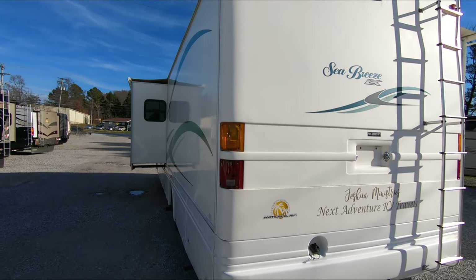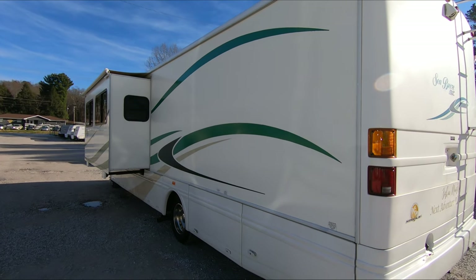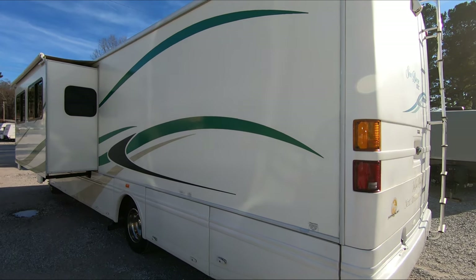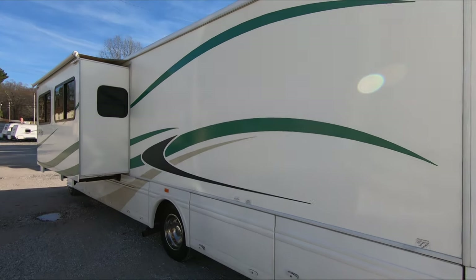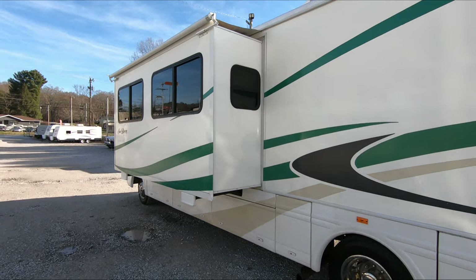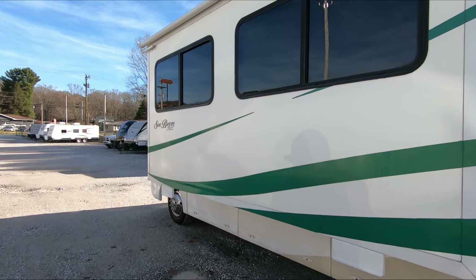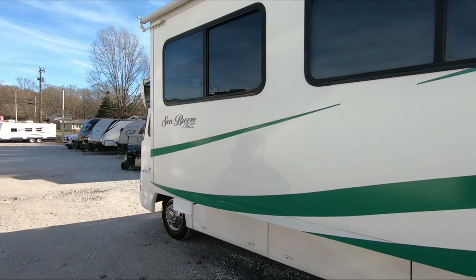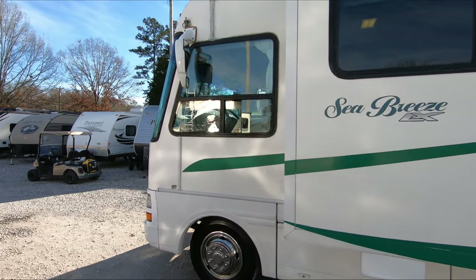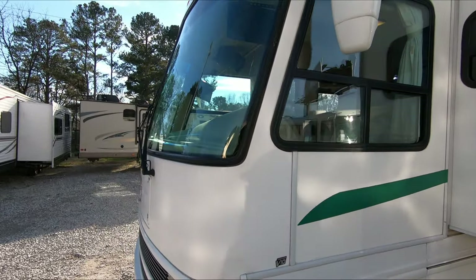It's got a 5500 Onan gasoline generator running right now. It's built on the Ford chassis with a V10 — 6.8 V10, 310 horsepower, 420 pound-feet of torque. Hydraulic leveling jacks. And this was back when they actually put hydraulic slide-outs on gas motorhomes — they still do today, but about 75% of them you look at are electric, and hydraulic is a whole lot more dependable. It costs more, which is why manufacturers are going all-electric now on slide-outs to cut down the cost.